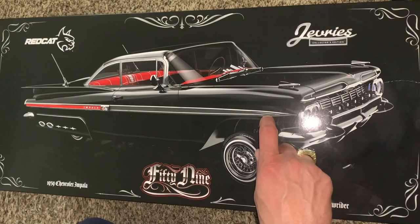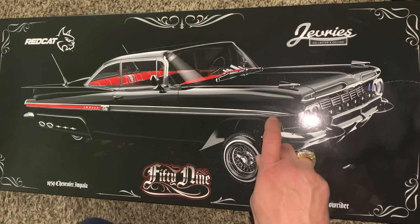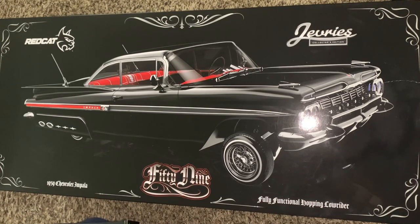I already unboxed this — you guys probably saw that video. I'm scared to even take it out and do anything with it. But in the next few days, we're going to take it out and bring it to the mall where it's inside, with no dust or dirt or anything to scratch the underbody, and we'll take it for a little cruise around the mall.